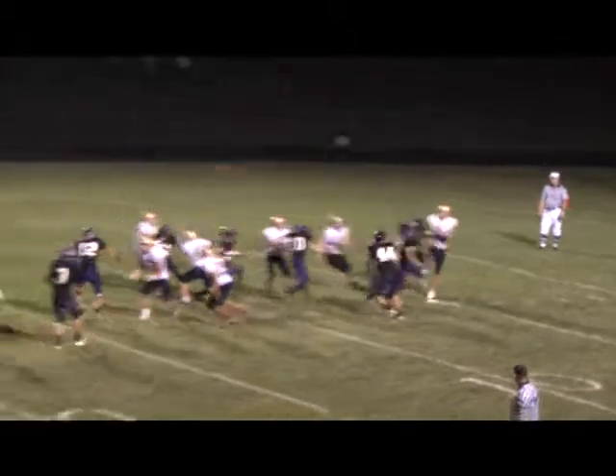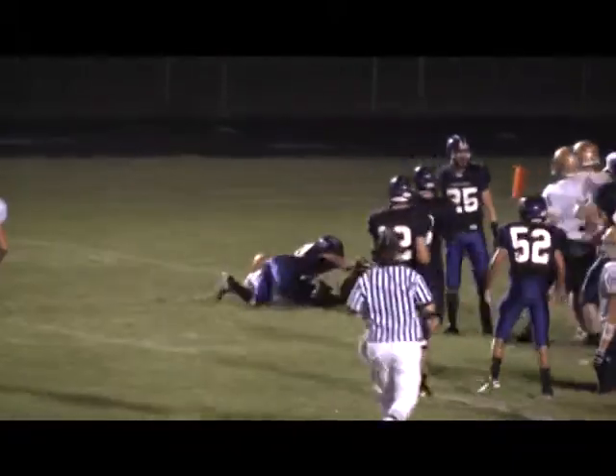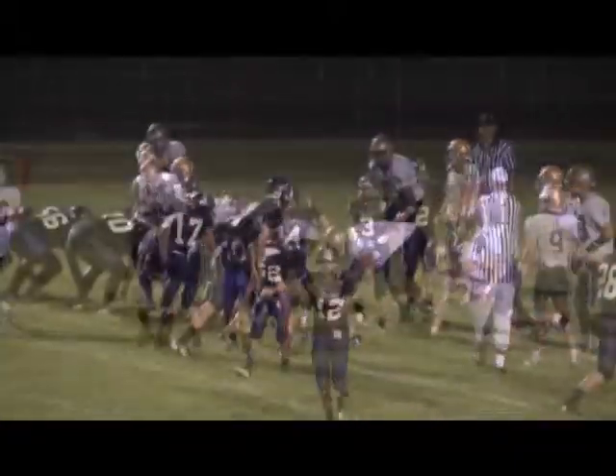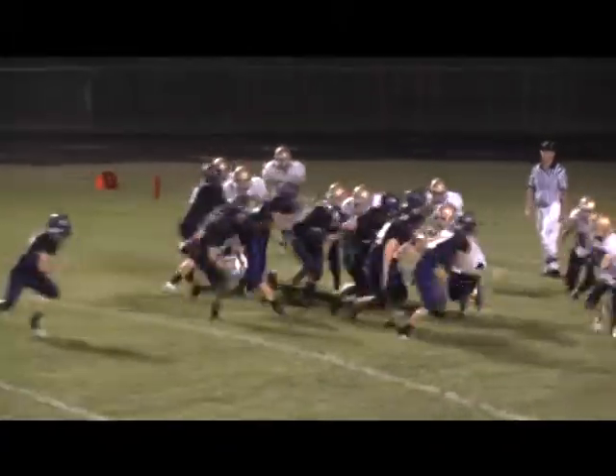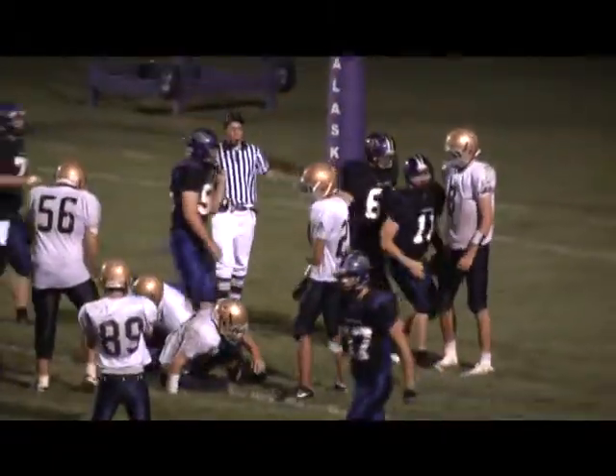Conway — oh, it's blocked! The Hilltoppers pick it up and it's going to be on the one-yard line. Handoff is to Meyer — Meyer going for it, and he's got it. Touchdown, Hilltoppers!